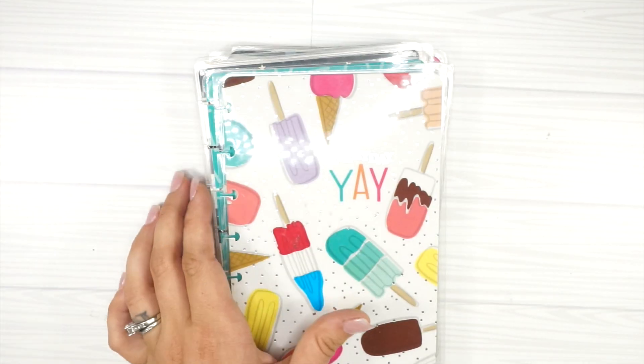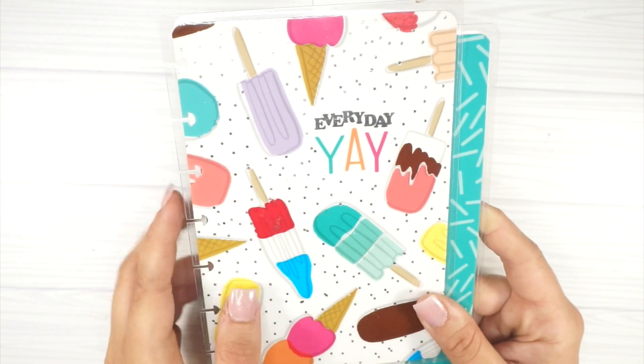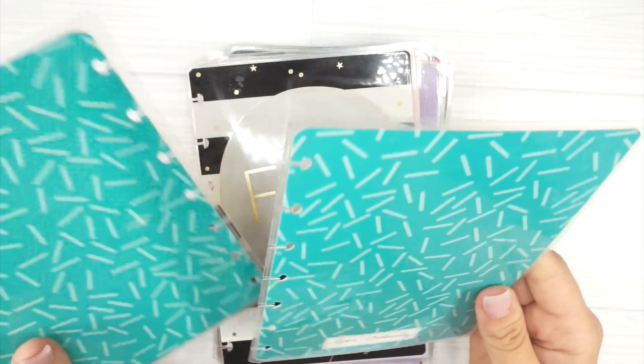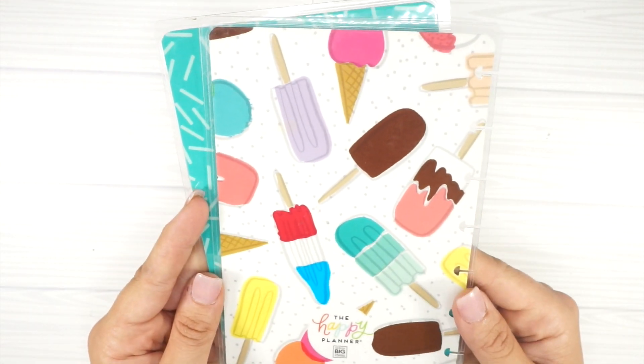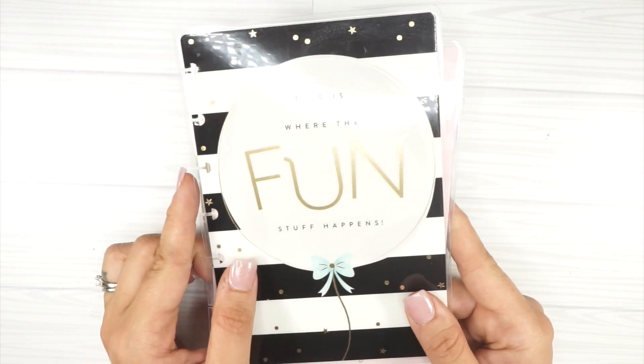This is the back. This one I think also came off of a Happy Notes — maybe one of the first mini Happy Notes they came out with. It says 'Every Day Yay' with popsicles. This is the inside print and this is the back. Cute!